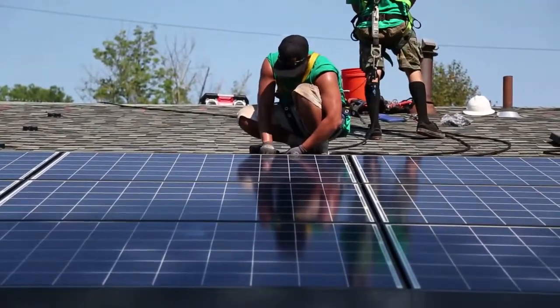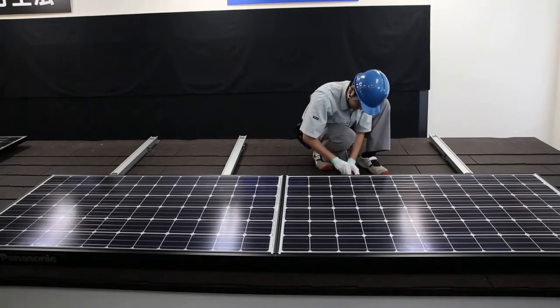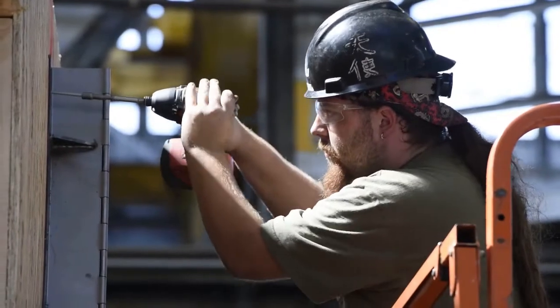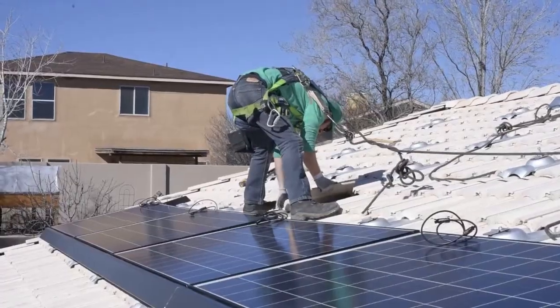Training to enter the field lasts from a few days to a few months, and is available at community colleges and trade schools. Candidates with electrician or construction experience are often considered qualified to enter this career with only on-the-job training.